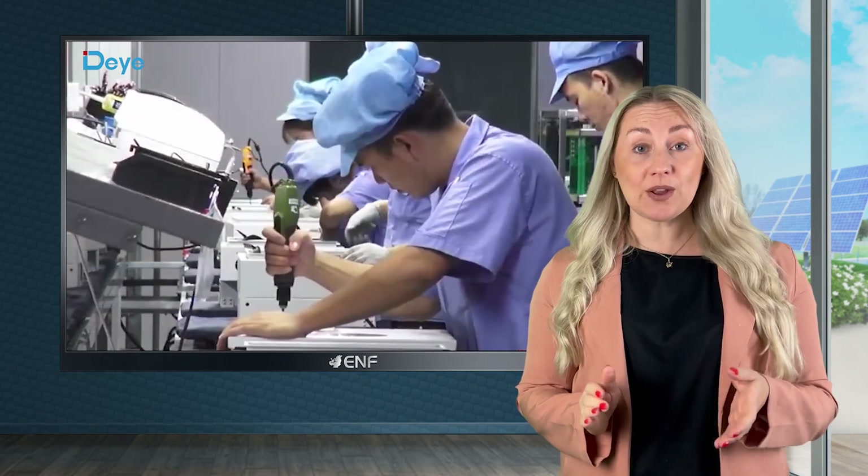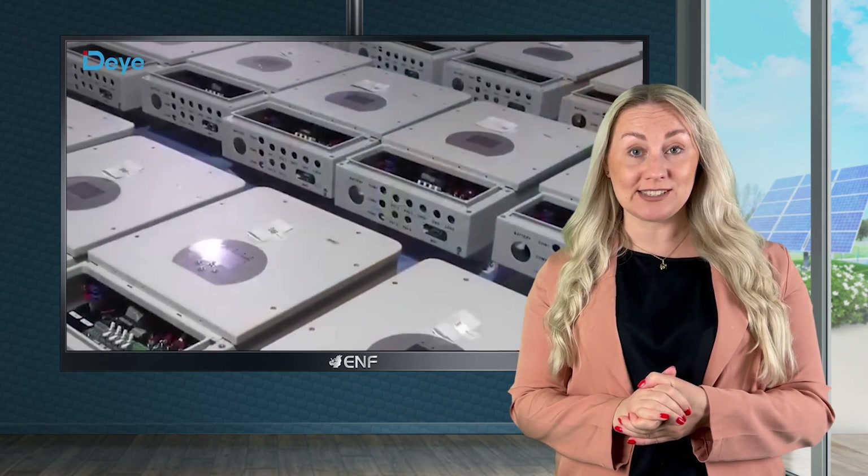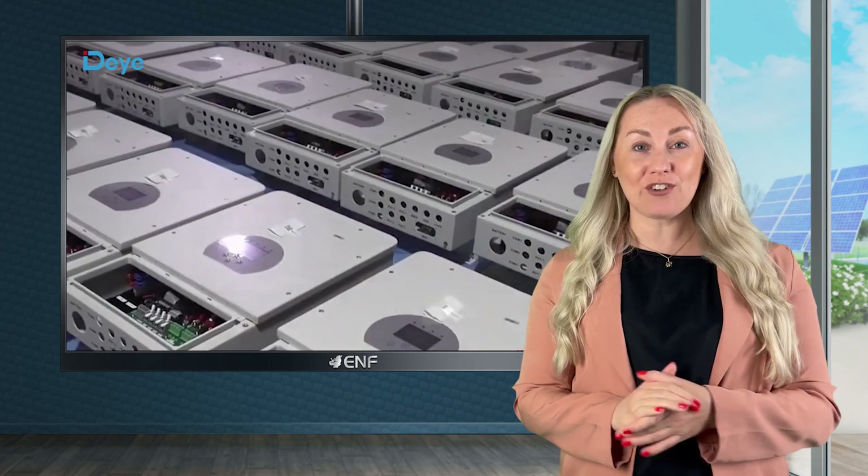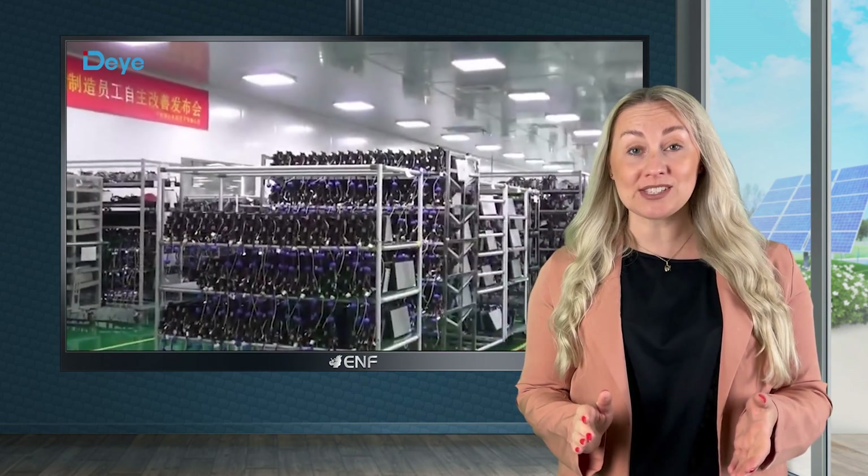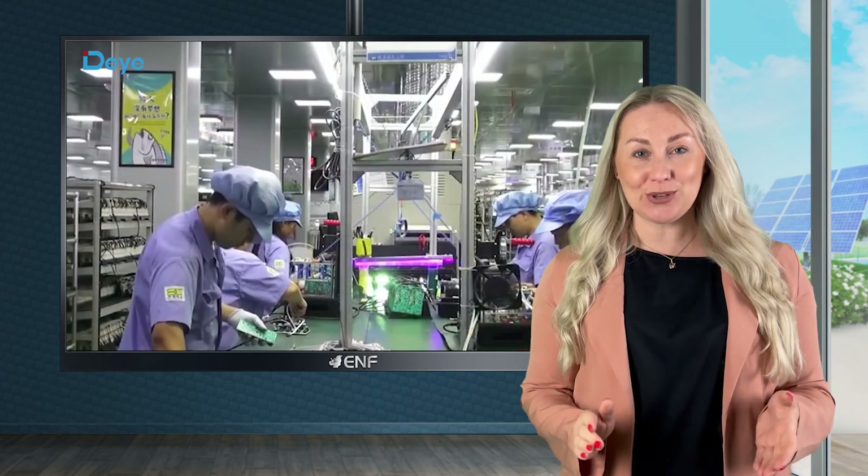Derye also offers solar energy storage system solutions. Among them are PV grid connected inverters with power ranging from 1.5 to 110 kW, hybrid inverters ranging from 3 to 50 kW, and micro inverters with power ranging from 300 to 2,000 watts.